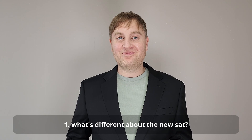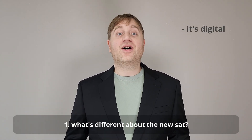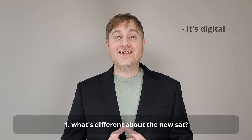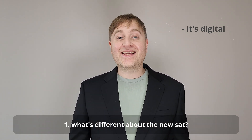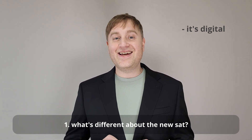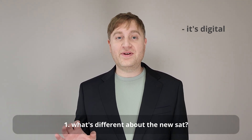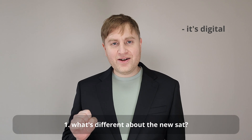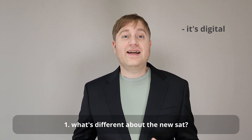What's different about the new SAT? Well, the first key difference is right there in the name. The College Board is calling it the digital SAT and it is indeed a fully digital test. Now that doesn't mean that you can take it at home on your own computer. You're still going to have to go into the testing center, but the days of number two pencils and filling in bubbles are done. It's all going to be digitalized. Another key point about the new SAT is that unlike the previous SAT, it's adaptive.